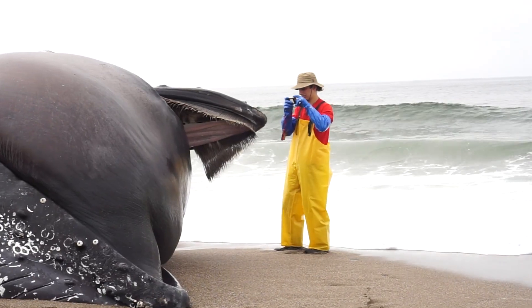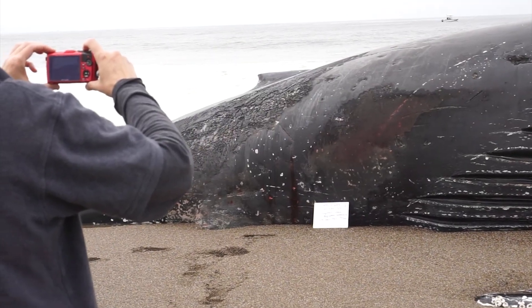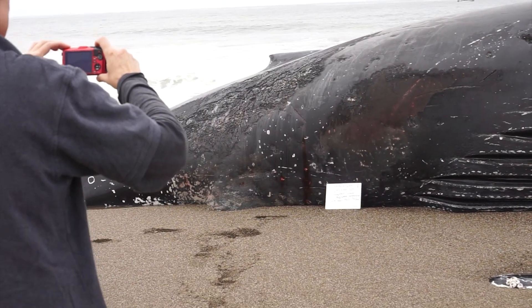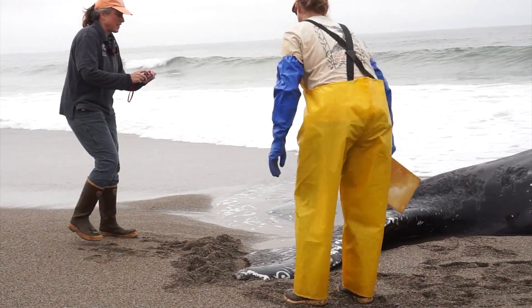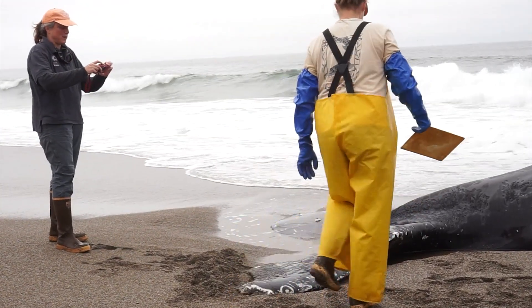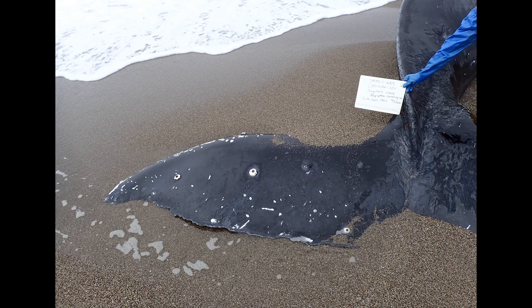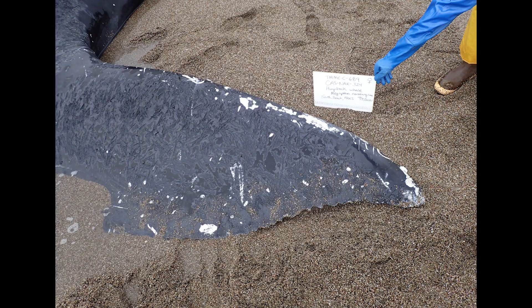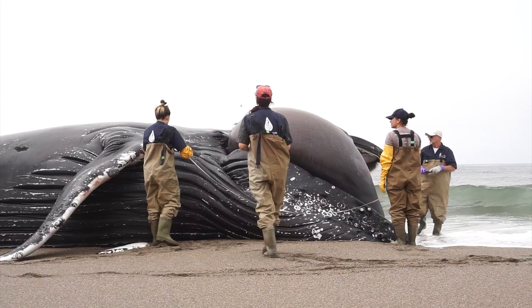The first steps are to take a series of photos of the carcass from all different angles and spots, to see if there are particular areas that look suspicious or that we might want to focus on later. In this case it was a humpback, so we wanted to get good pictures of the tail flukes, because that's how they're identified as individuals.